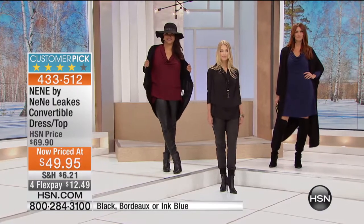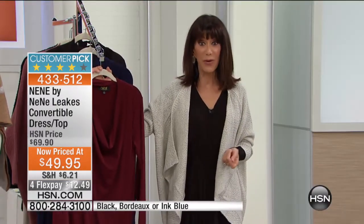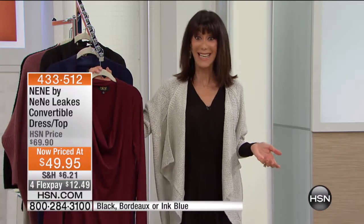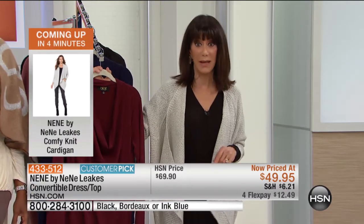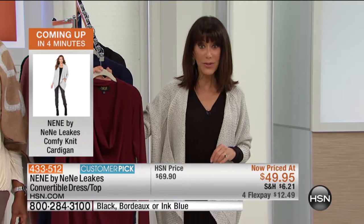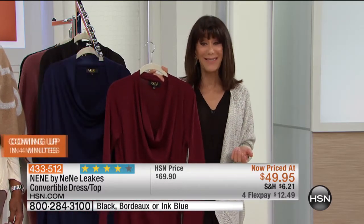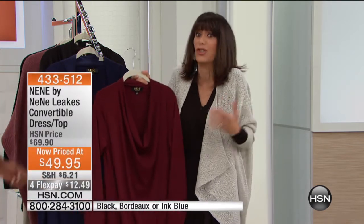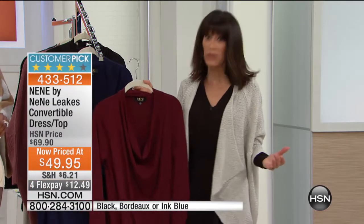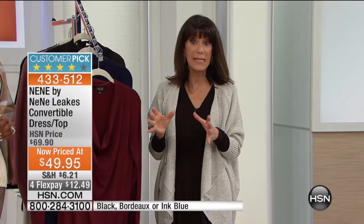Remember, it became a customer pick at $69.90. We've just marked this to the lowest price ever at $49.95. Every single item in last hour and this hour is on FlexPay, and it all goes away at midnight. So here's your ultimate opportunity to get the pieces home, try them on, play with them. It's a great thing to have clothing that has personality — it can be more than just one thing. Talk about multitasking — this is definitely a dress and/or top that will multitask.